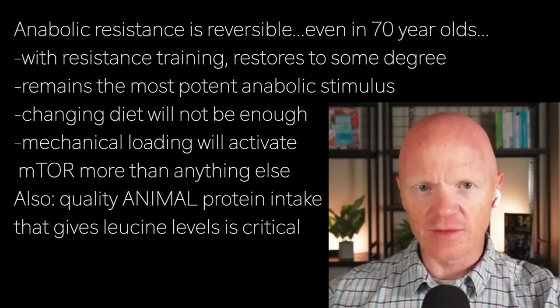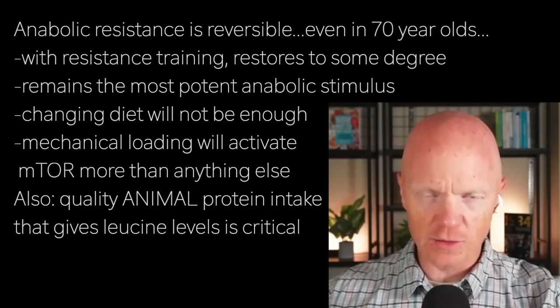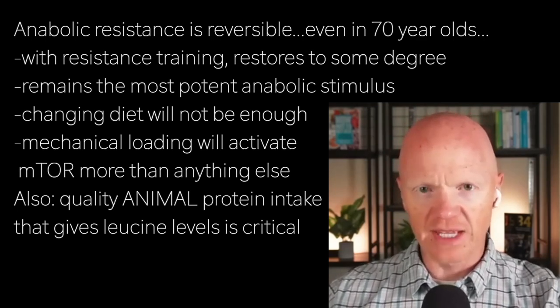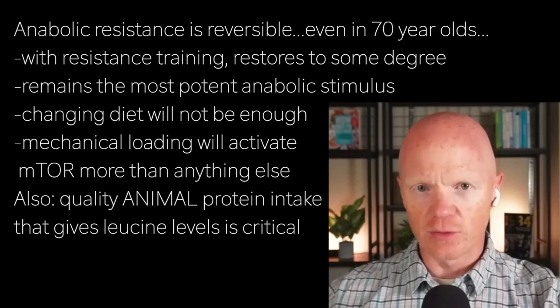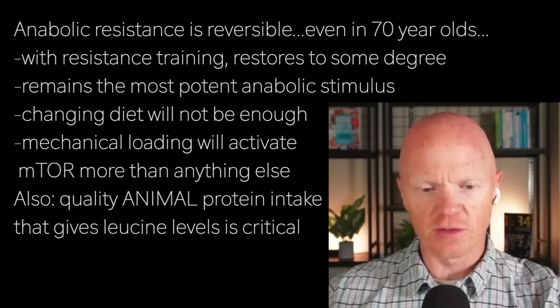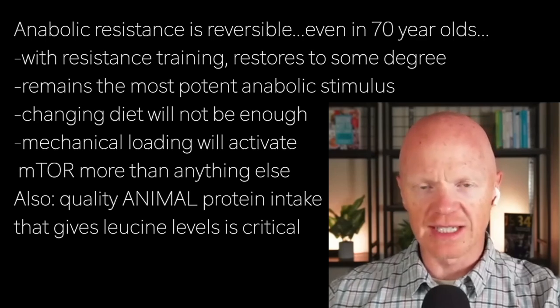That mechanical loading will activate mTOR more than anything else. Protein intake matters tremendously — you want leucine-rich proteins. And as the evidence suggests, do not waste your time or stomach space on plant protein. That Van Loon study made it very clear: animal proteins are critical in older adults. Young people can get away with inferior plant proteins, but why waste your time and money? Focus on animal protein — it is the best for overcoming anabolic resistance.